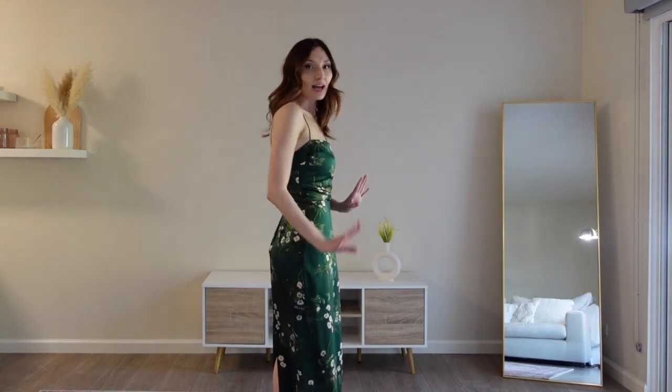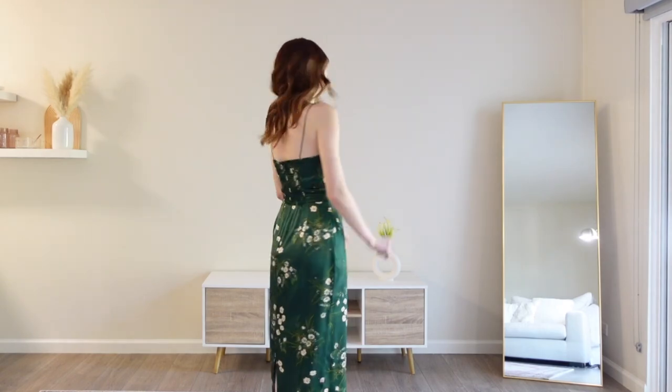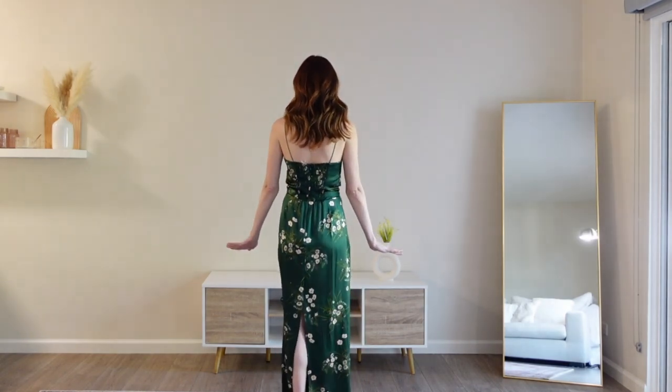As you can see it has this lovely floral detail, and then it has a very nice detail in the back. It has a slit at a great level, so it's just very flattering and feminine.